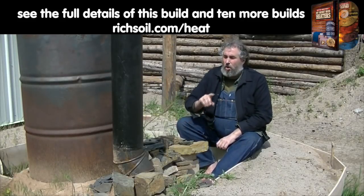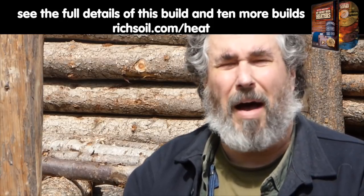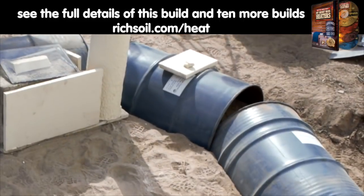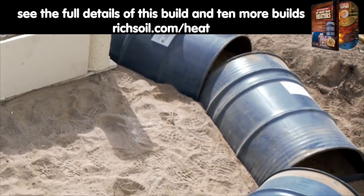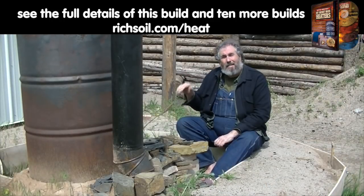This is an outdoor rocket mass heater where the exhaust travels in a ring to warm people's butts. This rocket mass heater replaces the ducting in the mass with half barrels, which means there's less mass. Less mass means that rather than holding the heat for days, it'll hold the heat for maybe an hour — but it's also going to warm butts even faster.